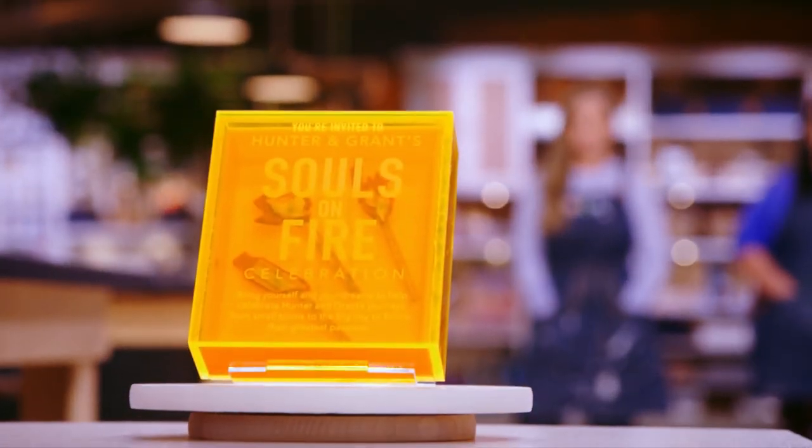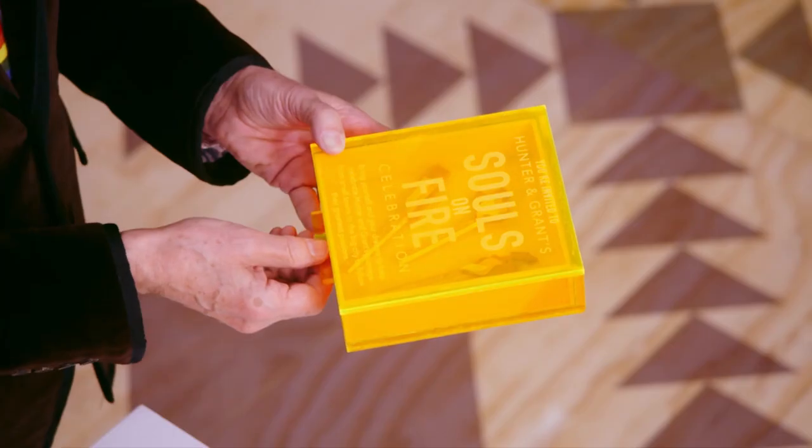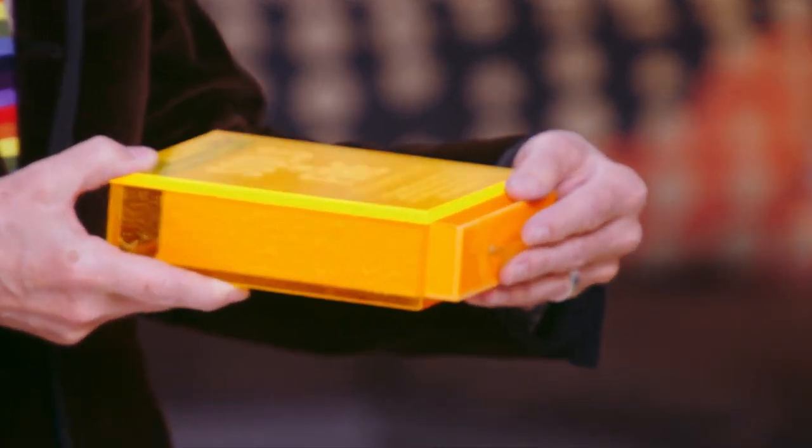Jessie: My party is called Souls on Fire, and it's celebrating two of my best friends. Bring yourself and your dreams to help celebrate Hunter and Grant's journeys from small towns to the big city to follow their greatest passion. The box is supposed to represent a matchbox. It feels like a super glamorous invite to, like, an Art Basel party. Yeah, this is great.